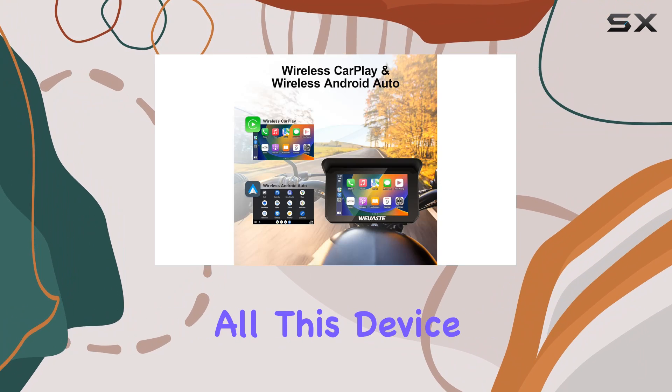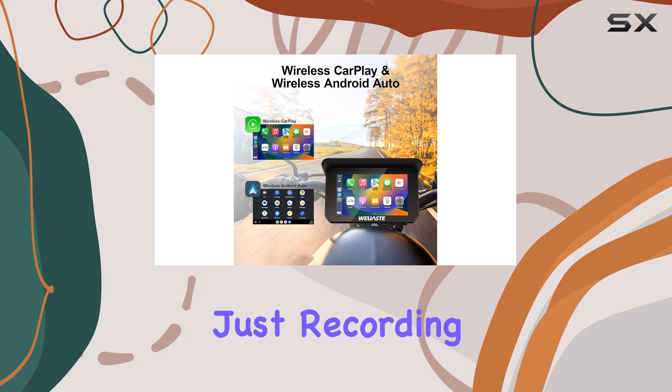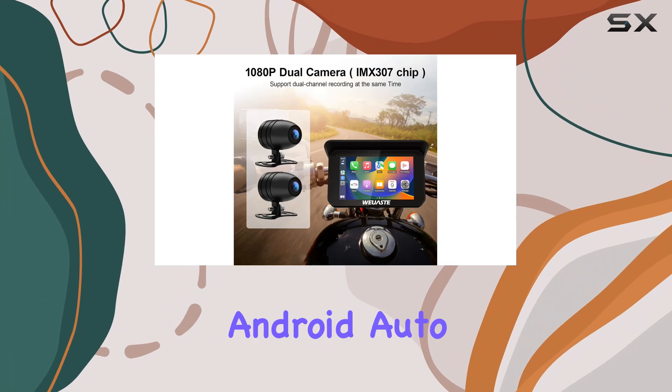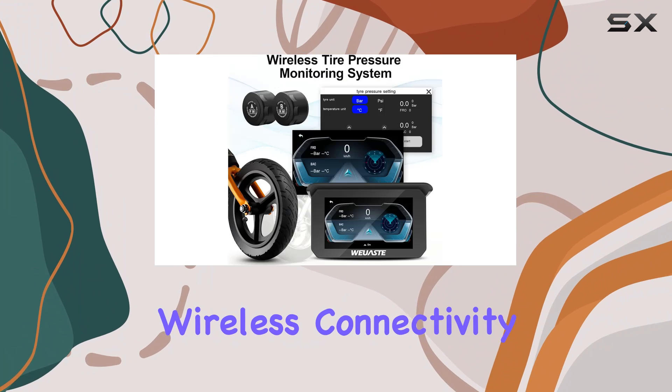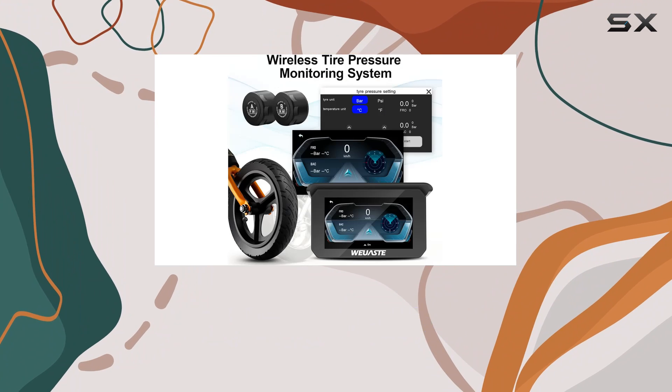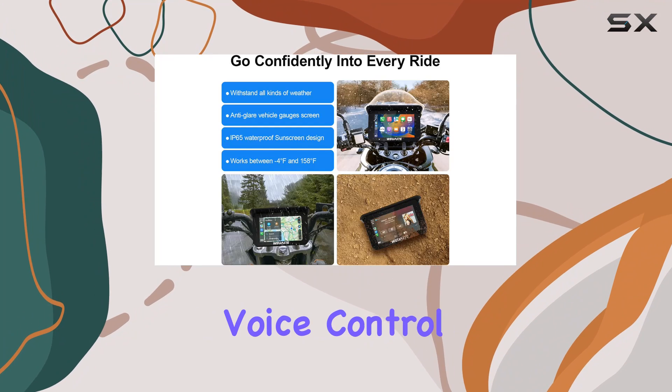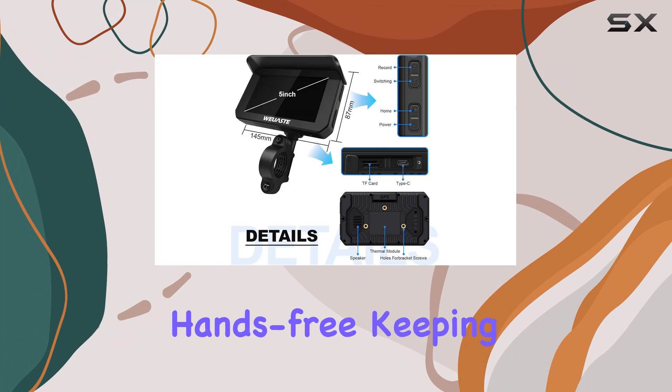But that's not all. This device goes beyond just recording footage. It also integrates seamlessly with both Apple CarPlay and Android Auto, allowing for wireless connectivity to your smartphone. Whether you're making calls, listening to music, or getting turn-by-turn directions, the intelligent voice control feature lets you do it all hands-free.